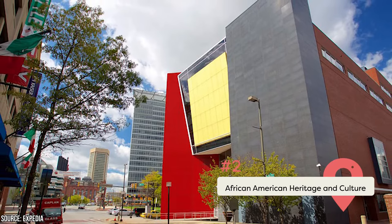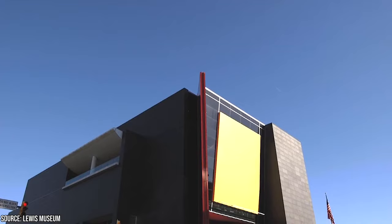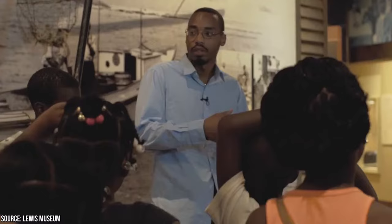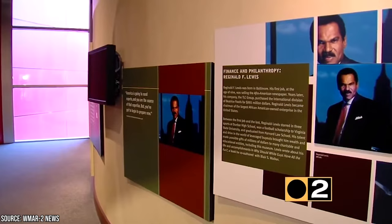Learn all about African American heritage and culture. When visiting the Reginald F. Lewis Museum of Maryland African American History and Culture, you can sift through hundreds of years of art and culture and better appreciate the outstanding contributions of Maryland's African American community. You can experience Frederick Douglass' life as a Baltimore caulker, witness the re-creation of the first African American shipyard in North America, and meet inspiring legends at the Frederick Douglass Isaac Myers Maritime Park.